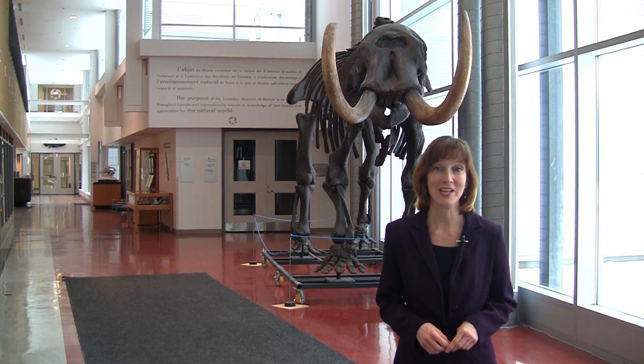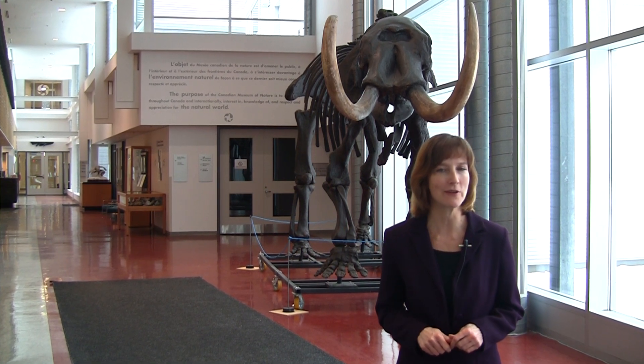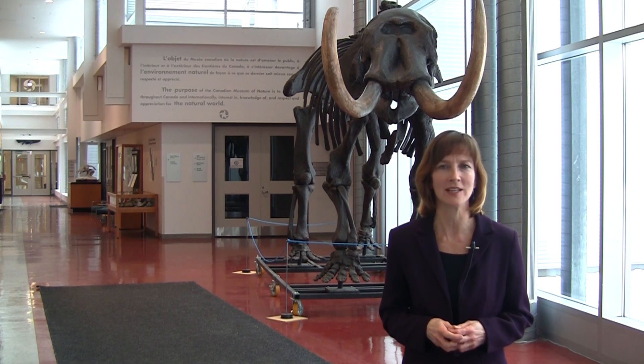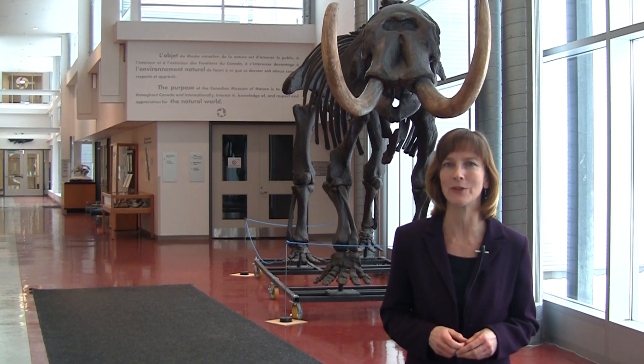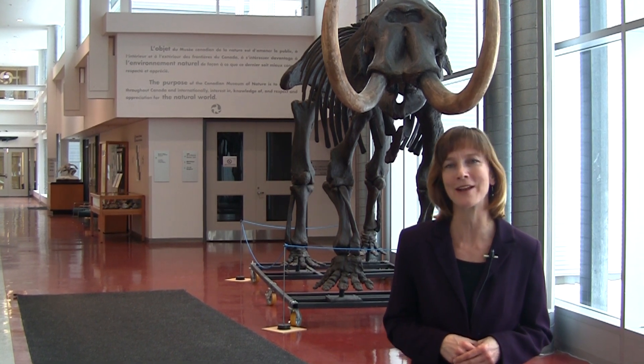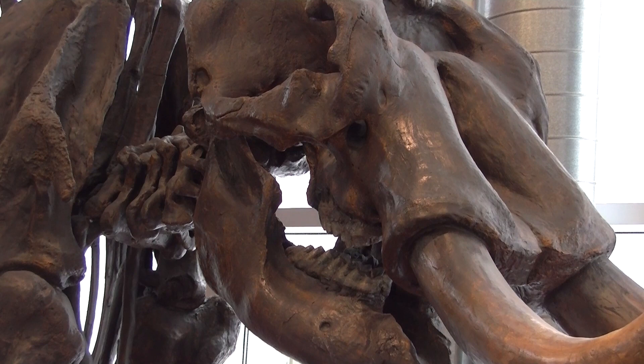Hi, I'm Laura with the Canadian Museum of Nature. What do you think this is behind me — a mastodon or a mammoth? Well, both were big elephant-like beasts that lived in the last Ice Age. People often confuse them. Let's go behind the scenes in our fossil collections to find out how to tell them apart. And by the way, this guy is a mastodon.